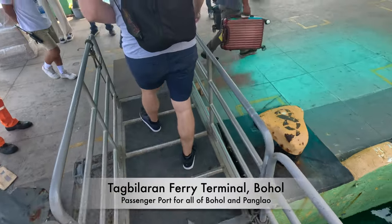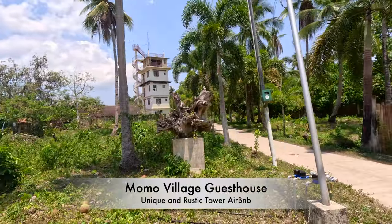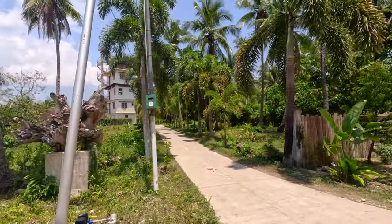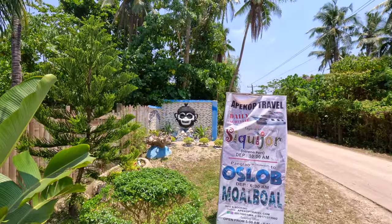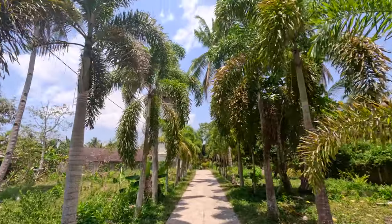I'm walking to my Airbnb from Momo Beach - about 500 meters, so I've got a bit of a walk. I'll let you know when I'm there. Here's the Momo Village Guest House, marked by the monkey sign. So I guess Momo means monkey. Here's the approach to Momo Village Guest House.